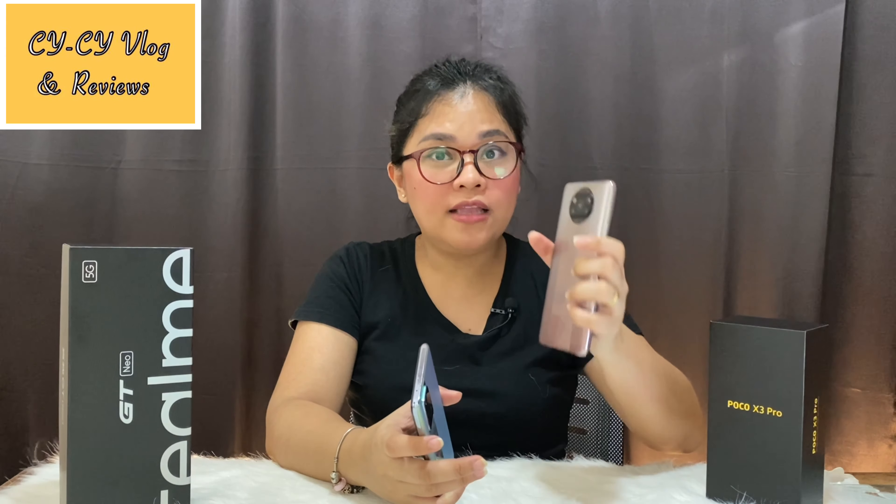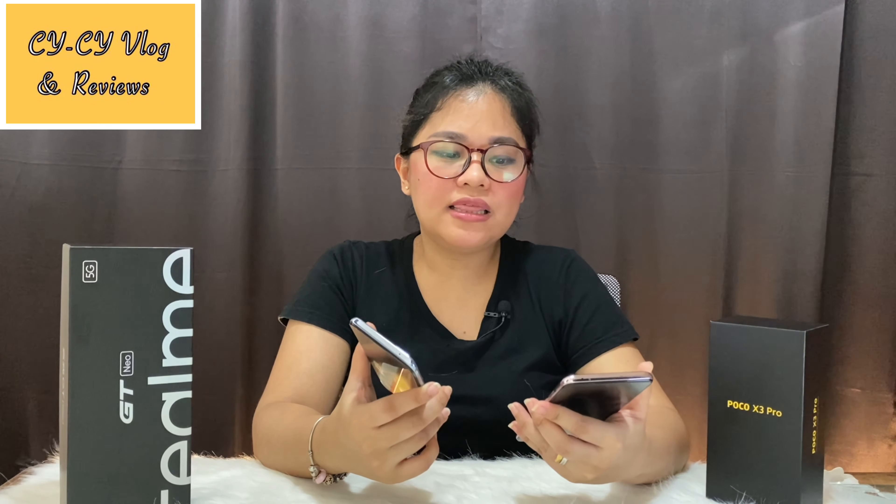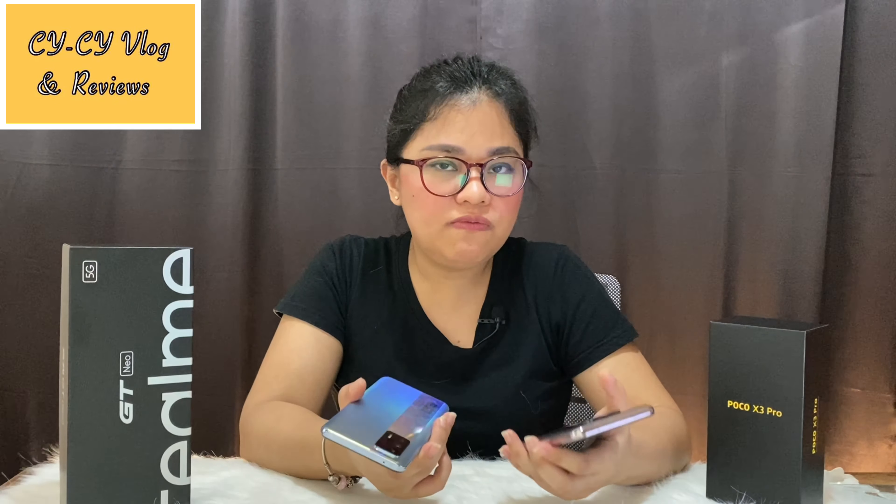The photos and videos from the Poco X3 Pro are very natural — what you see is what you get in the photos and videos. On the other hand, the Realme GT Neo's photos come out a bit unnatural because it automatically enhances the quality, making colors more vibrant. I don't have any issue with that because the results are actually great — you can post them on social media right away without any edits. Both phones really have good cameras.